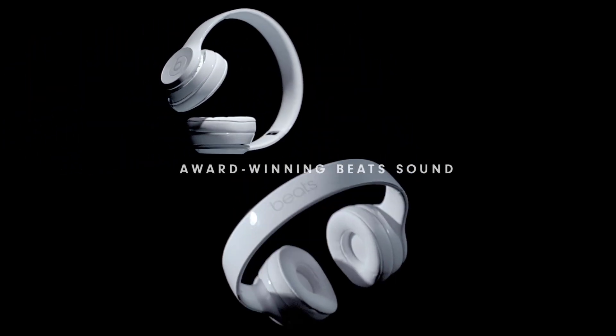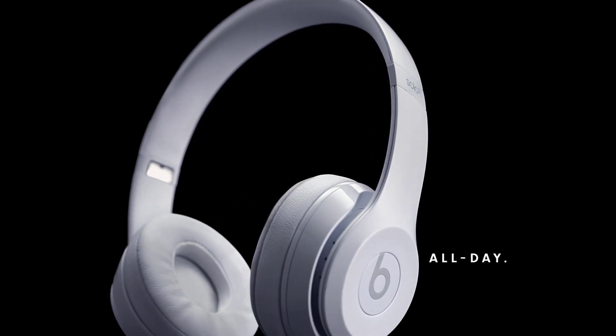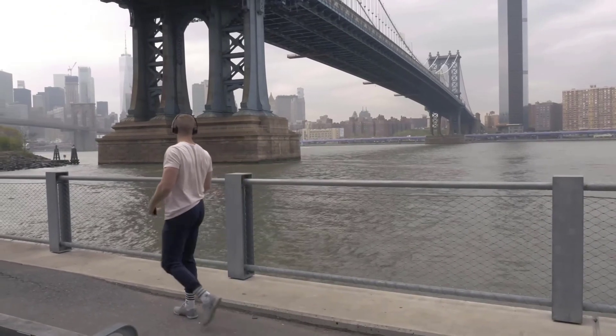They feature an on-ear design with adjustable fit and cushioned ear cups for comfort, providing well-balanced sound with punchy bass and clear mids and highs. These offer extended range and fewer dropouts, ensuring a more stable wireless connection.